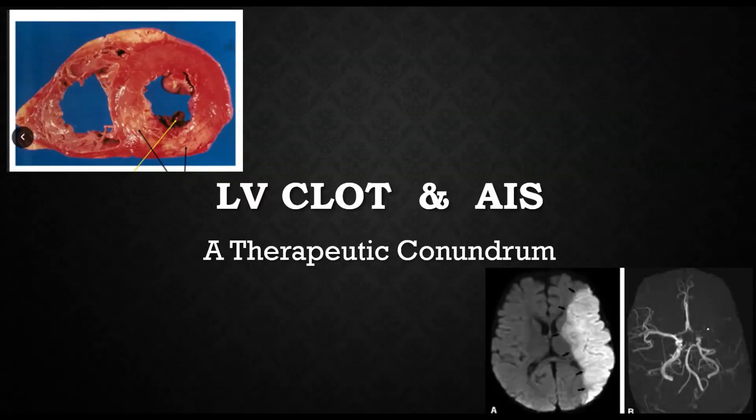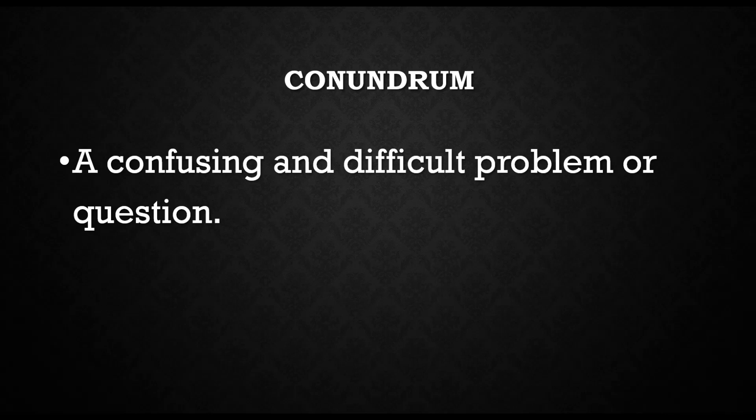Hello and welcome to another episode of Stroke Rounds. In this episode we will discuss left ventricular clot and acute ischemic stroke. It's often a confusing and difficult problem when you get a case of acute ischemic stroke with an LV thrombus.